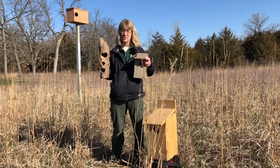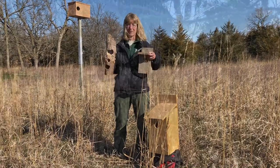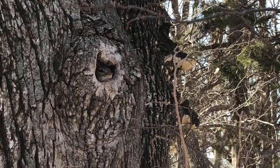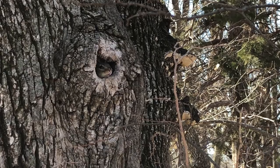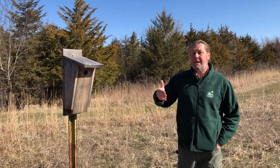Size and the size of the hole matter, whether it's for bluebird, kestrel, or barn owl. The placement of your bluebird box is critical. Notice we're out here in the open, not in the forest.